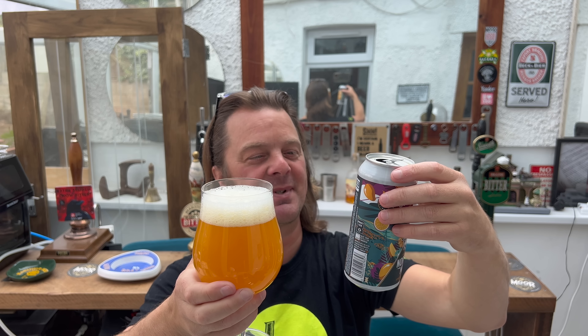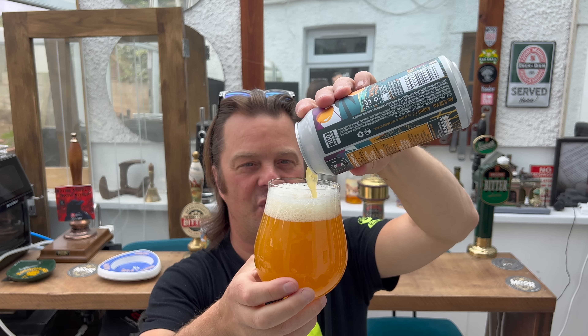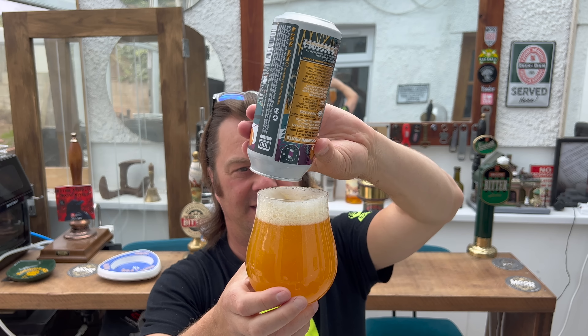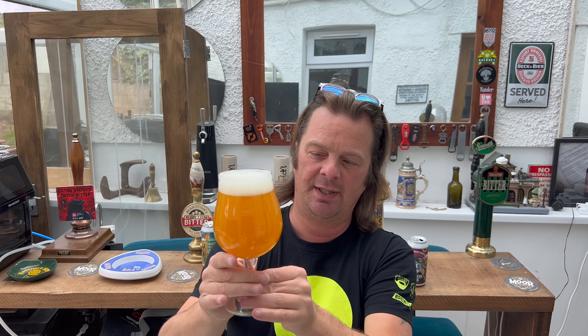A Double IPA should have a lot of hops. But on the back of this can there's no real mention of hops at all. The language that these breweries are using for beer these days is very confusing — very confusing for the normal person on the street. I'm going to try and break it down and make it as simple as possible.